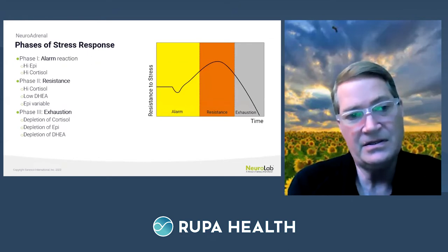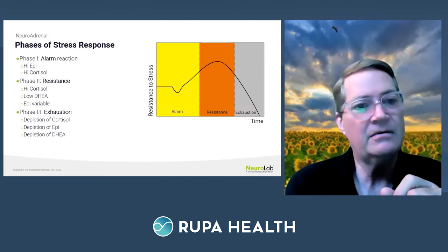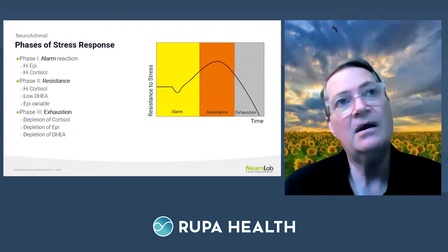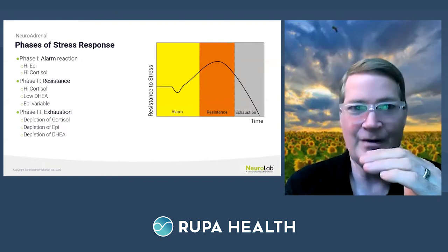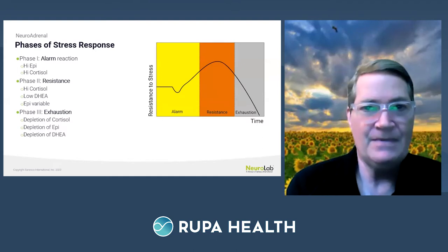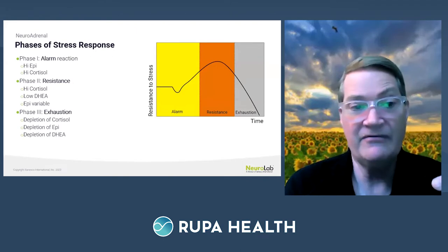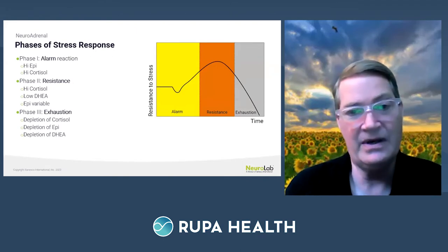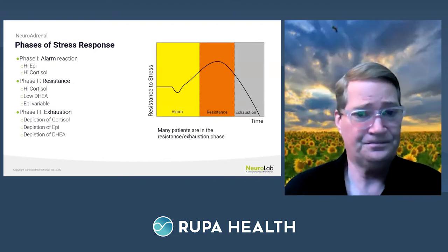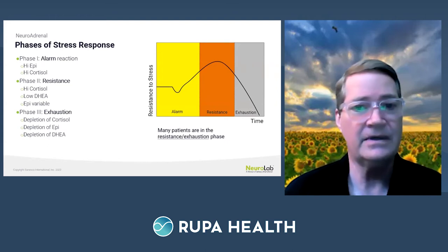Hans Selye described the general adaptation syndrome with three phases: the alarm phase, resistance phase, and exhaustion phase. In the alarm phase — when the tiger runs out of the jungle — you get high epinephrine and high cortisol. Over the long haul, humans develop a resistance phase where cortisol stays high but DHEA starts to drop and epinephrine becomes variable. Then stage three is the exhaustion phase, with low cortisol, low epinephrine, and low DHEA. Many patients walking through the office door are in the resistance and exhaustion phases.